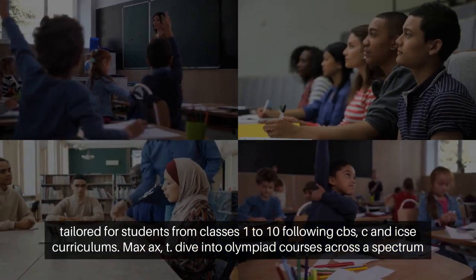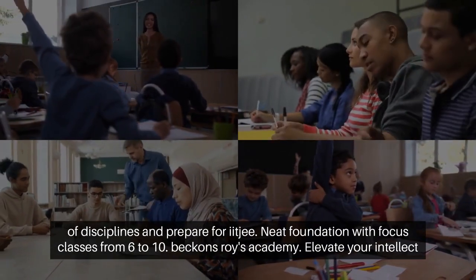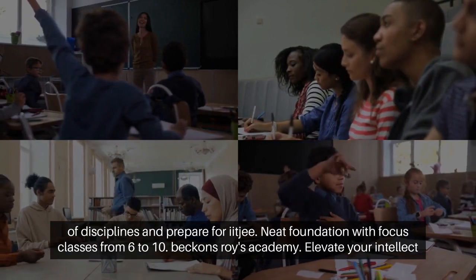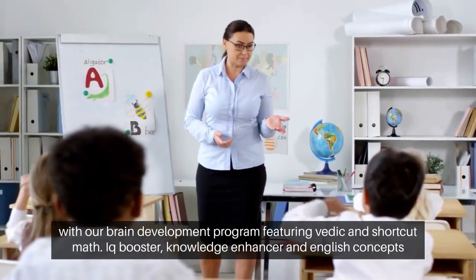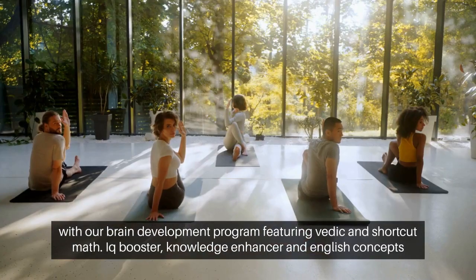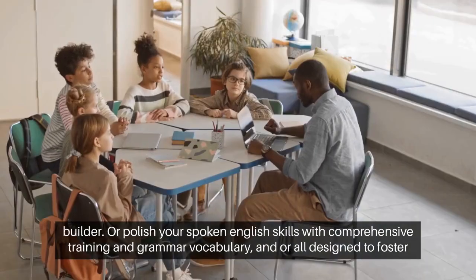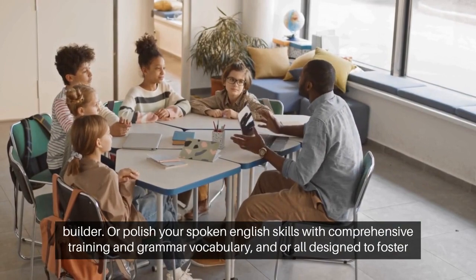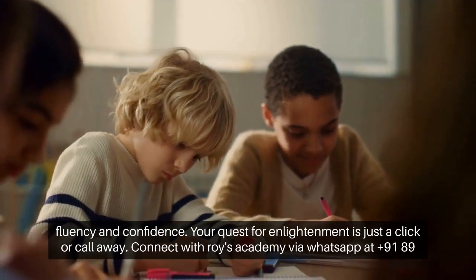Dive into Olympiad courses across a spectrum of disciplines and prepare for IIT and NEET Foundation with focus classes from 6 to 10, beckons Roy's Academy. Elevate your intellect with our brain development program, featuring Vedic and shortcut math, IQ booster, knowledge enhancer, and English concepts builder. Or polish your spoken English skills with comprehensive training in grammar, vocabulary, and more, all designed to foster fluency and confidence.